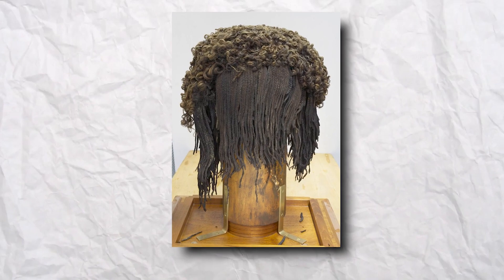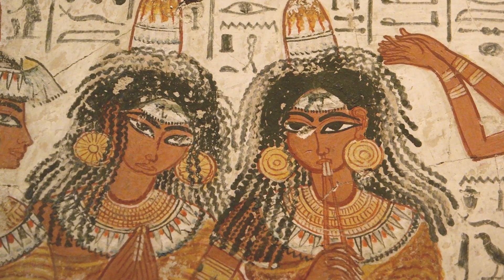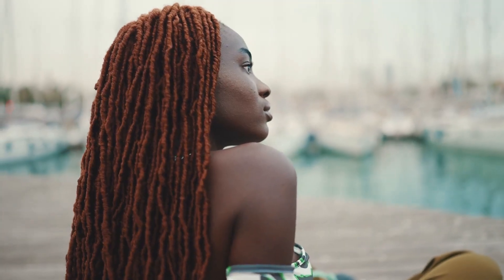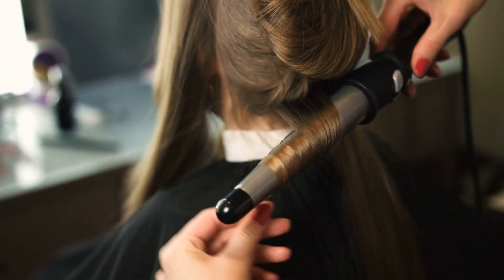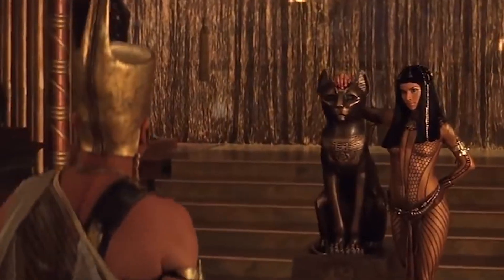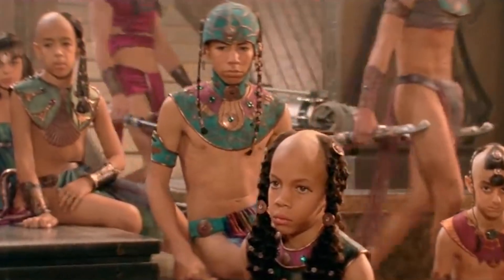The Nahunta wig was meticulously crafted using human hair and finely woven linen threads. It showcased the ancient Egyptian skill in wig-making, as it featured intricate braids and curls. The wig was not only a symbol of fashion and beauty, but also held religious and spiritual significance, as it was often worn by both the living and the dead.